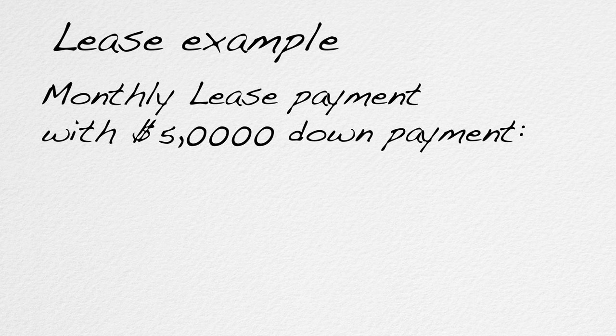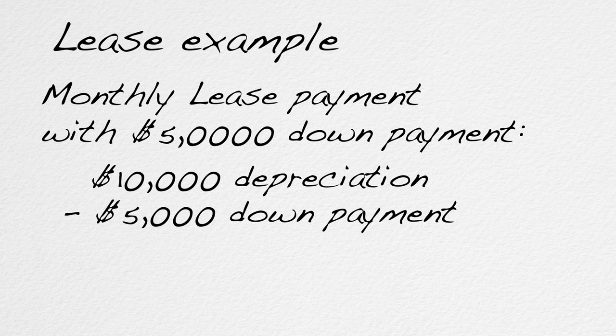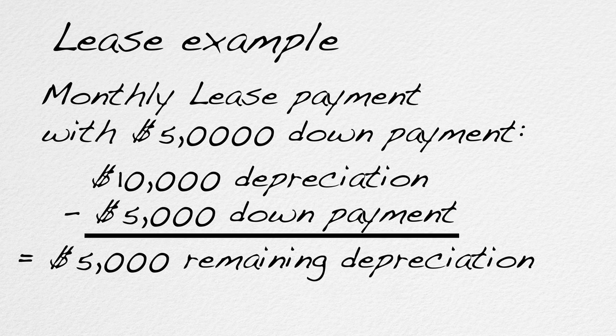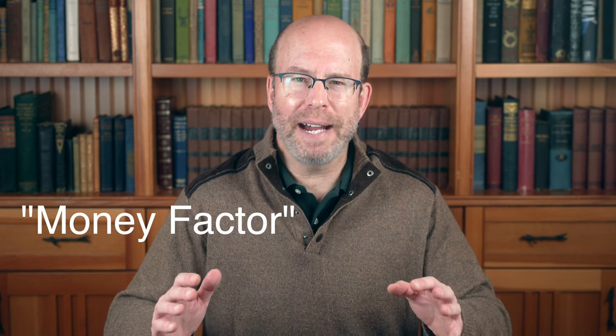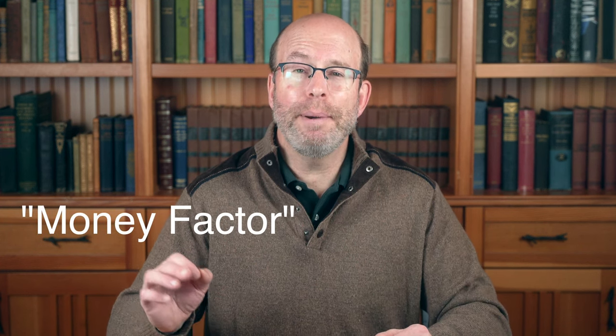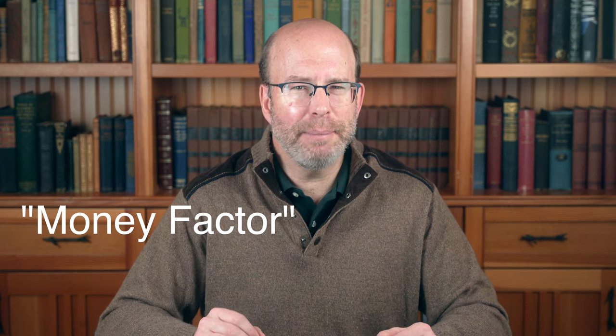If you make a down payment on the lease of $5,000, then you are paying part of that expected loss of value up front, so you only need to cover the remaining $5,000 with monthly payments. The payments would then be $5,000 divided by 36 months — about $139 per month plus interest. Therefore, the bigger the down payment, the smaller the monthly payment. By the way, the interest rate charged in a lease is called the money factor — be sure to ask what it is and how you can make it lower.